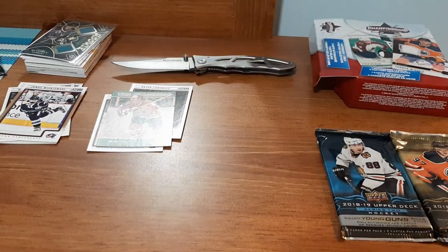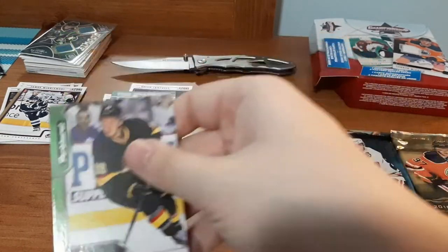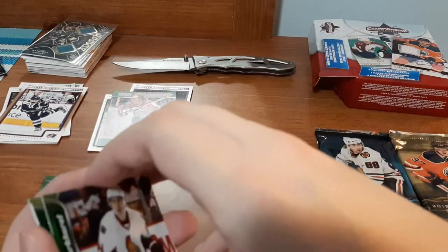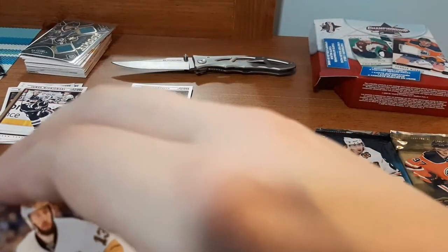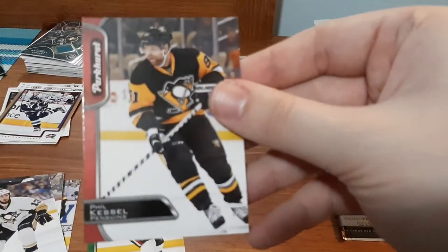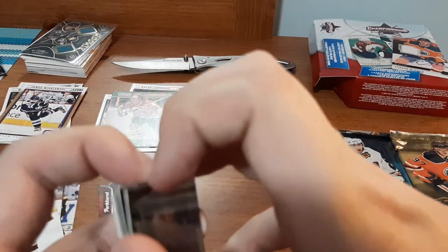Now I'm going to be opening up this 16-17 Parkhurst. I'm hoping all the cards are not stuck together like the last video, but every Parkhurst pack I've ever opened, they're always sticking together — and I can tell you right now this is like a brick, they're all stuck together. So this is not going to be fun. Up first we have Jake Virtanen. Yeah, terrible. Victor Hedman, Jean-Gabriel Pageau, Brian Dobinski, Nick Bonino. Hopefully this one's not damaged — Phil Kessel in the red. I have a small PC of Phil Kessel, so that's definitely going in it. All these are sticking together.